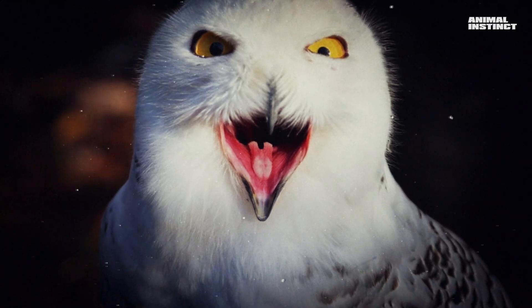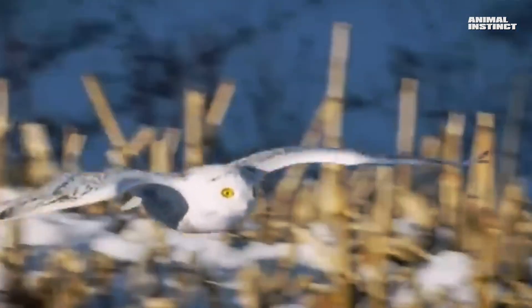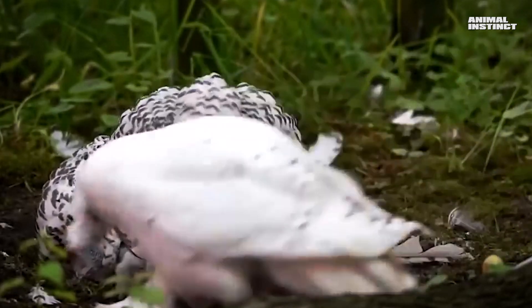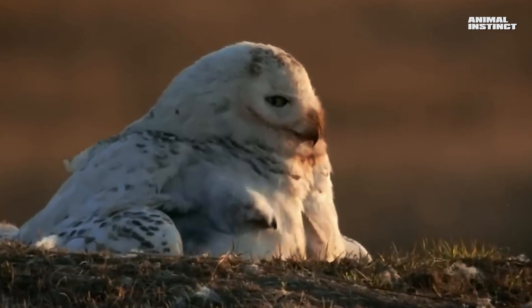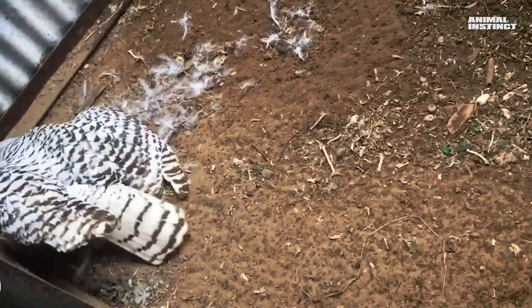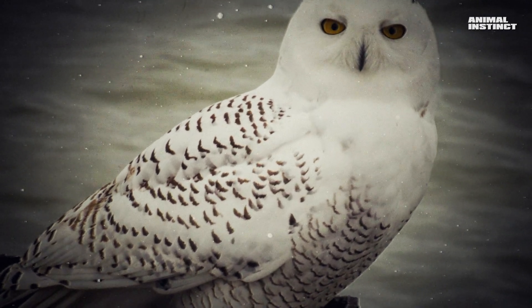Unlike other species, this owl tries to hunt only during the day, with the exception of the polar night. When it comes to procreation, owls take this seriously. The male, who is usually noticeably smaller, takes care of the female by bringing her various treats. An ordinary hole in the ground lined with down is used as a nest. The number of eggs in a clutch depends on the amount of food and can be five or more than ten. In hungry years, polar owls may not breed at all.